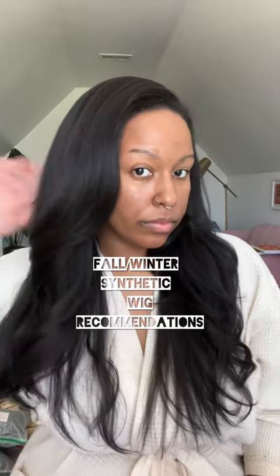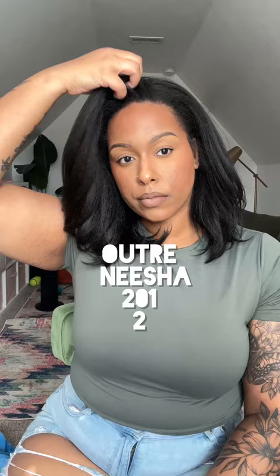Hey y'all, it's Britney. I want to share some fall/winter synthetic wig recommendations for you guys. First up we have the original Outre Nisha in color number two, set by my hairline. Any Outre Nisha is going to be good — this is Outre Nisha 201 in color number two.